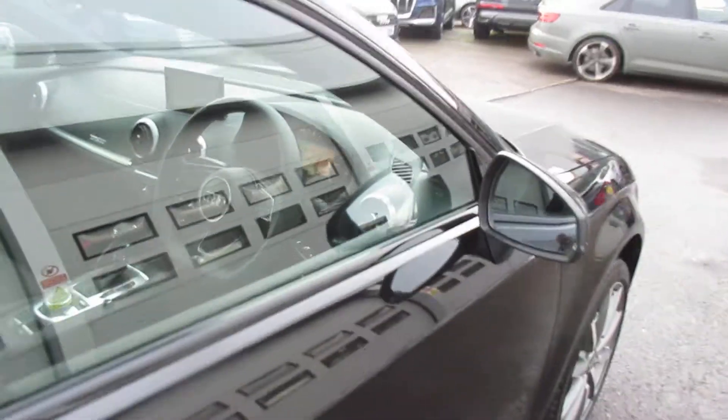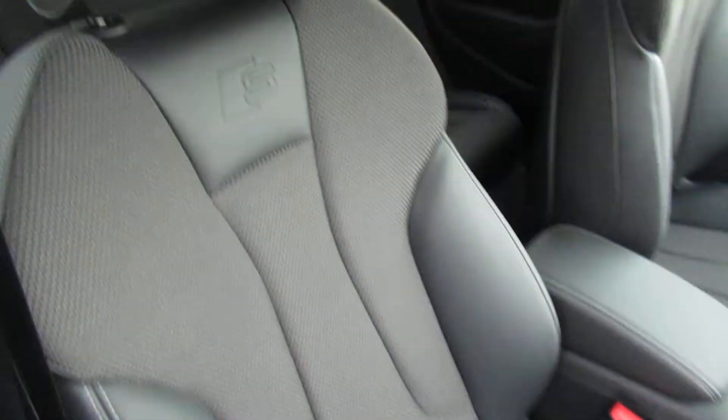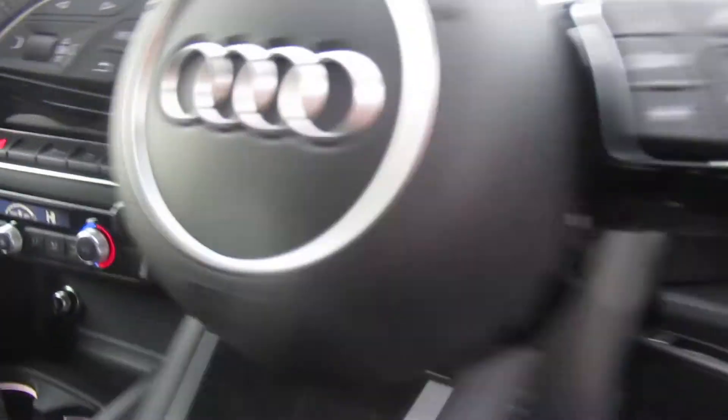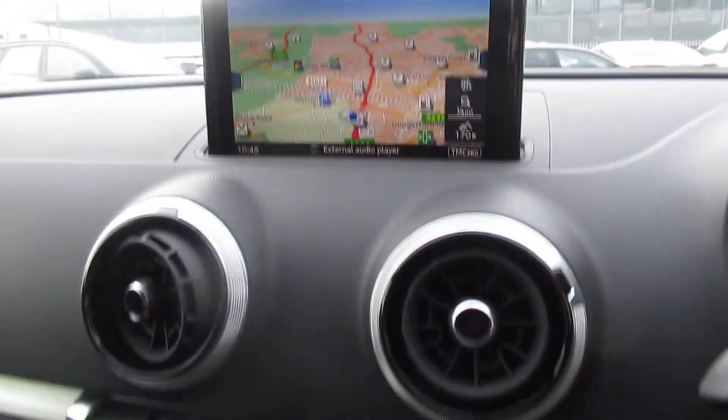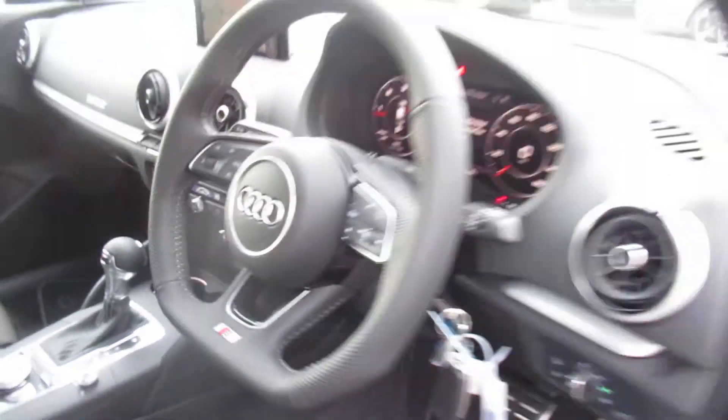Moving to the front of the vehicle, the car has the heated exterior mirrors, S-Line front sports seats with the S-Line logo and leather, automatic headlights and wipers, and a flat-bottom leather multifunctional steering wheel with cruise control, virtual cockpit, Audi's MMI display with navigation maps, dual digital climate control, and a 7-speed S-Tronic automatic gearbox.